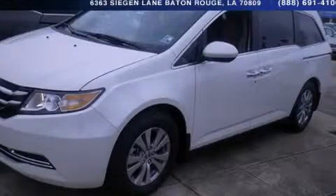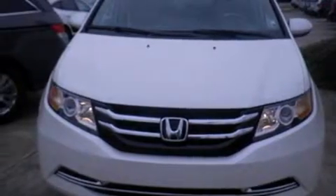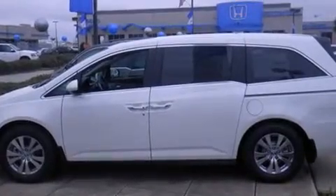This is a brand new 2014 Honda Odyssey — enough comfort and space for the entire family. It has a 3.5-liter 6-cylinder engine and a 6-speed automatic transmission.